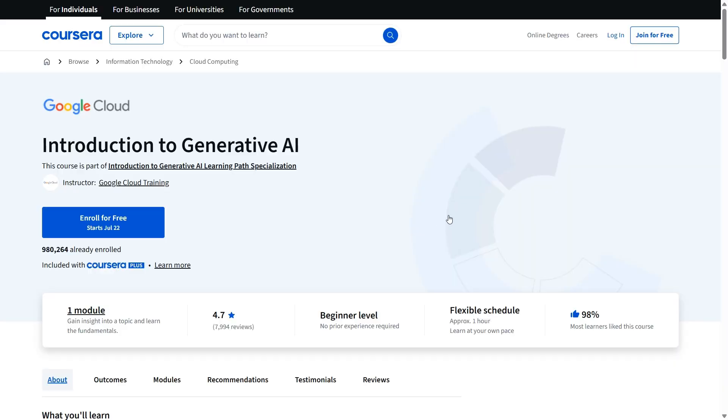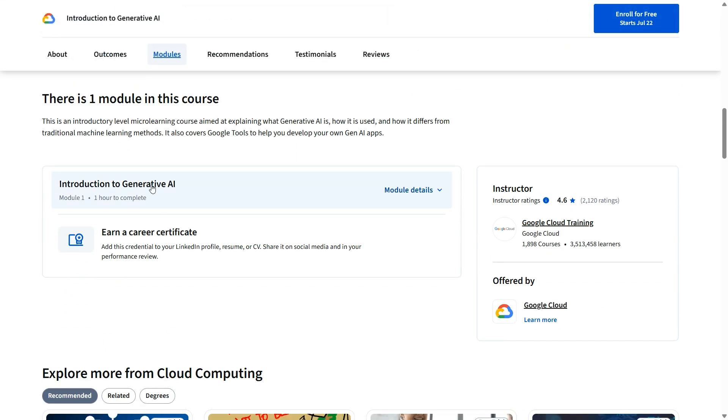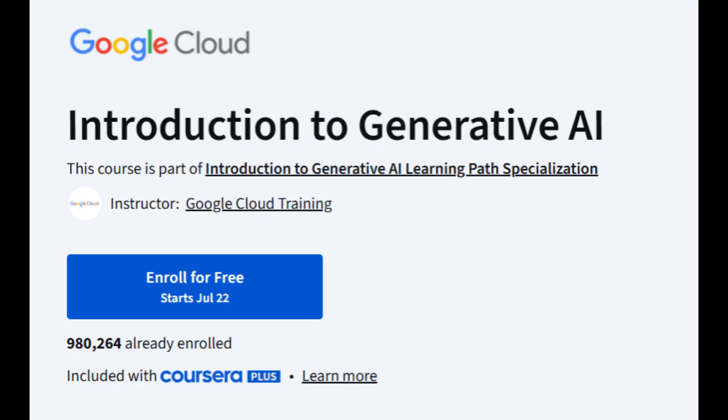Whether you're a total beginner or someone ready to get deep into code, there's something here for you. For those just starting out, there are quick beginner-friendly intros that explain how generative AI differs from traditional machine learning, how tools like Google's Maker Suite work, and how to build a solid foundation without writing a single line of code.